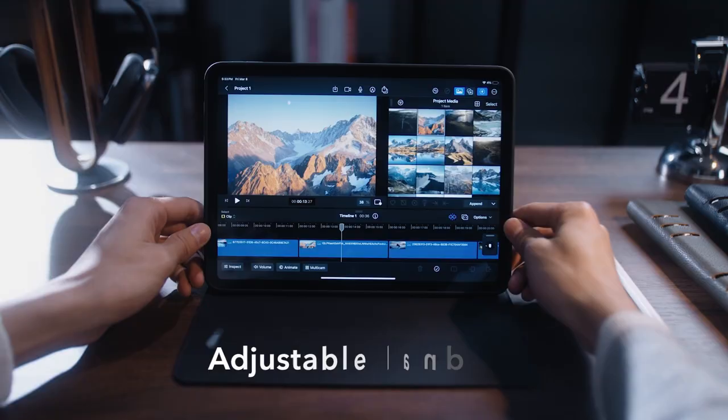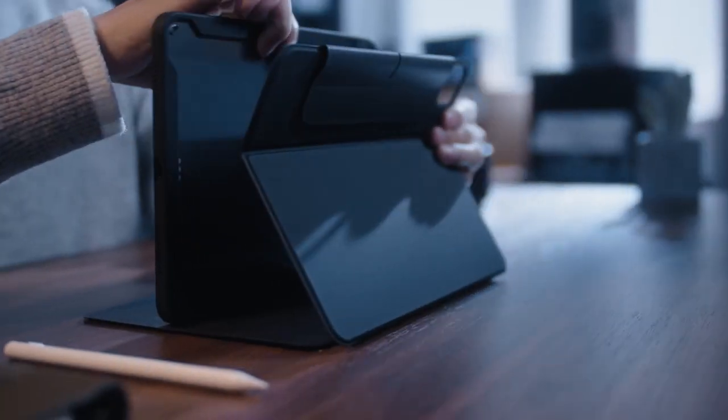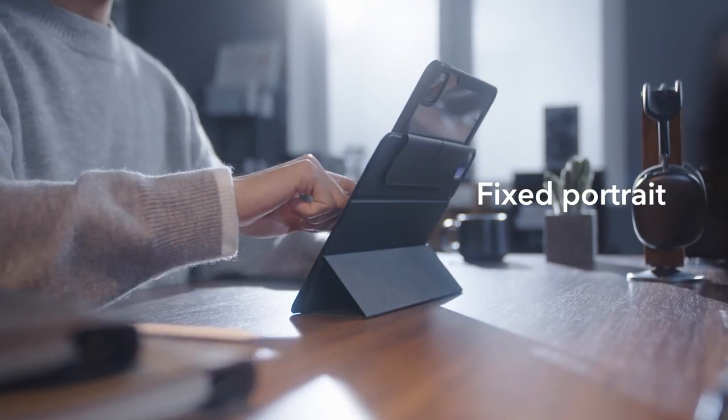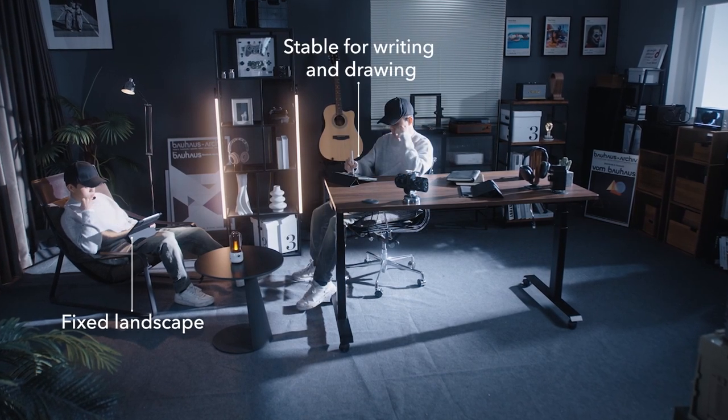The dual back case and front cover design provide comprehensive protection against scratches and impacts. It fully supports Pencil 2, featuring a recessed side groove for magnetic charging and a secure magnetic clasp. The ESR Rebound ensures your iPad Pro stays protected and functional in any situation.